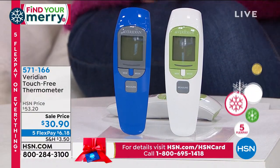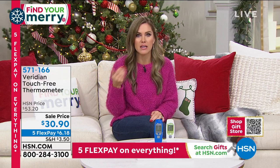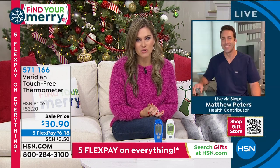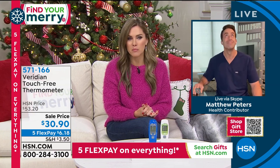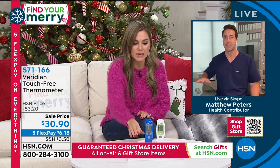We have less than 800 in blue, going very quickly. White is also available. Everybody gets guaranteed delivery for Christmas, five interest-free credit card payments, and our extended holiday return policy. Now joining us is our resident registered nurse Matthew Peters. Health is on the forefront of everybody's mind, and Viridian gives us peace of mind knowing what our body is accurately doing. Viridian has been around for about 40 years and is now doing touch-free technology. I'll press the middle button, put it up to my forehead about half an inch away, and get a clinically accurate reading of 97.7.